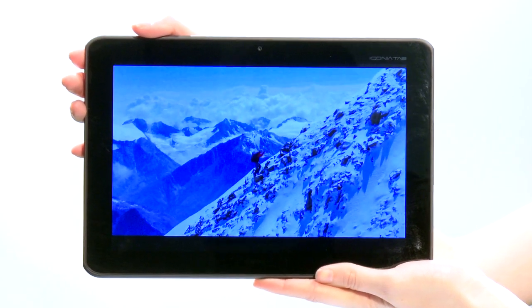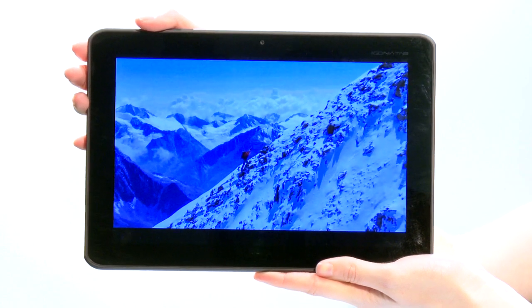In fact, the screen is good for more than just games. It's crisp enough for HD content, and your holiday snaps will be super lifelike.